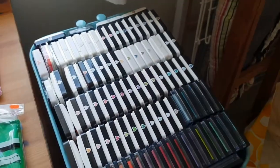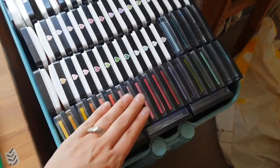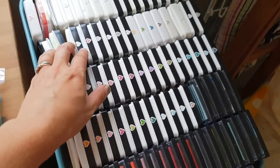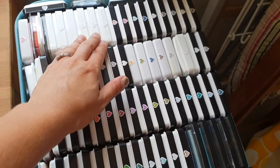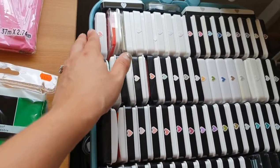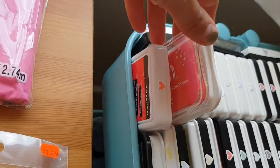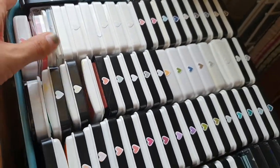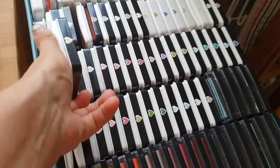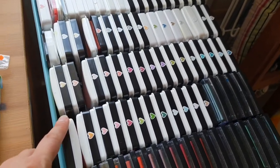Here's all the fun stuff — all my artsy stuff. I keep all my pigment ink pads here: W Plus Nine, Simon Says Stamp, My Favorite Things, and a few specialty ones like hot pink flamingo. I have little hearts on the top so I can see the color range — I know I want pink so I'll just pull up the pinks.